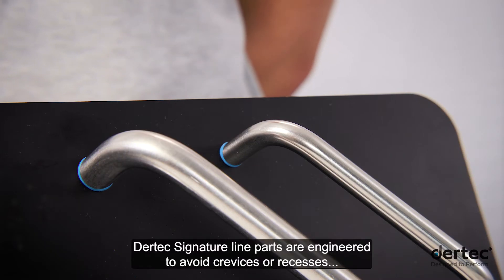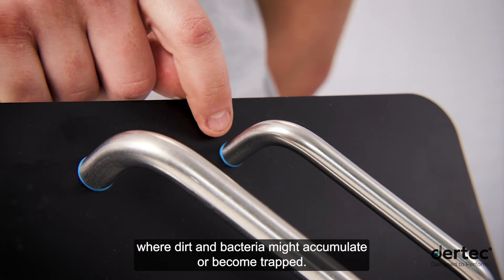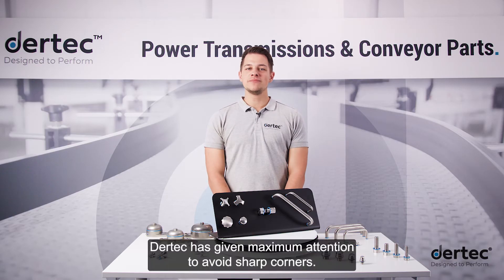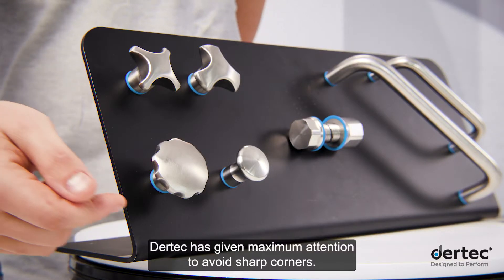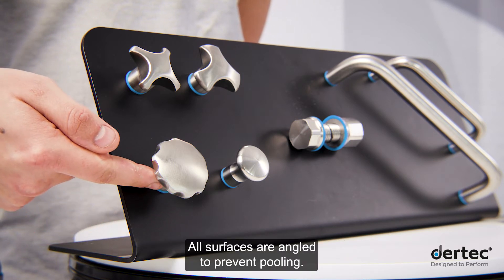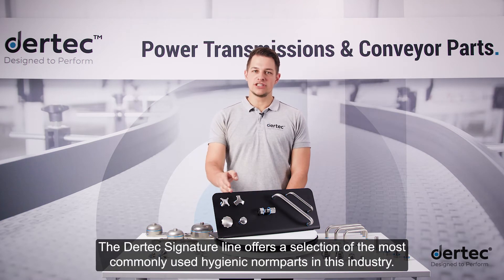Daertech signature line parts are engineered to avoid crevices or recesses where dirt and bacteria might accumulate or become trapped. Daertech has given maximum attention to avoid sharp corners. All surfaces are angled to prevent pooling. The smooth surface on all parts plays an important role to achieve easy cleanability and drainability.